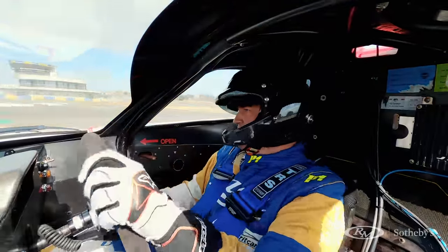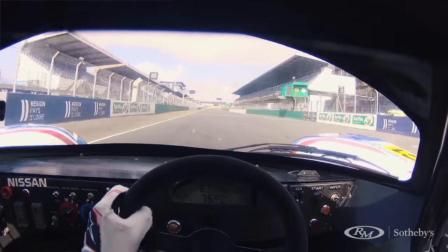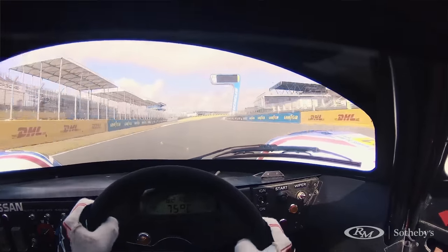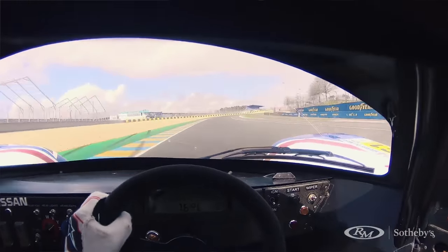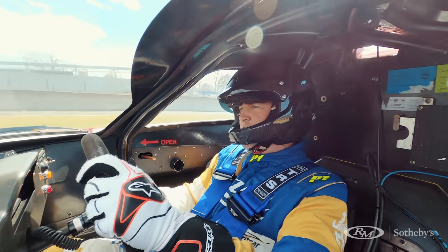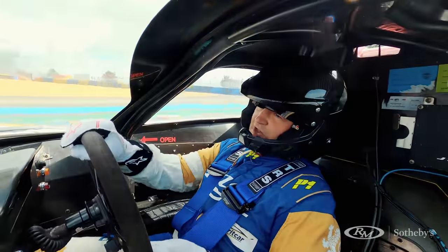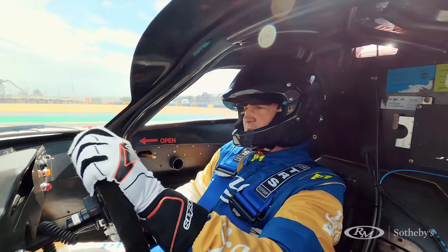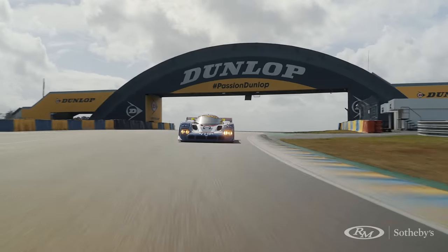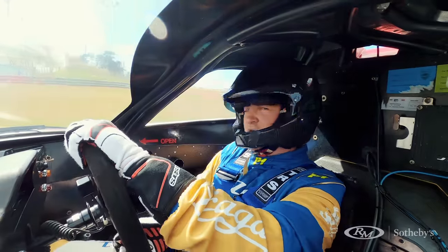Lovely balance on the wheel — not too heavy. I'm still taking it ginger through here. The car is very pointy. If I had time, I would probably make a few changes. It's a little bit lazier at low speed, which is quite light. Down the straight, we're a little bit out on aero — too much aero at the moment. So the car is walking around a little bit more than it would be in the race.